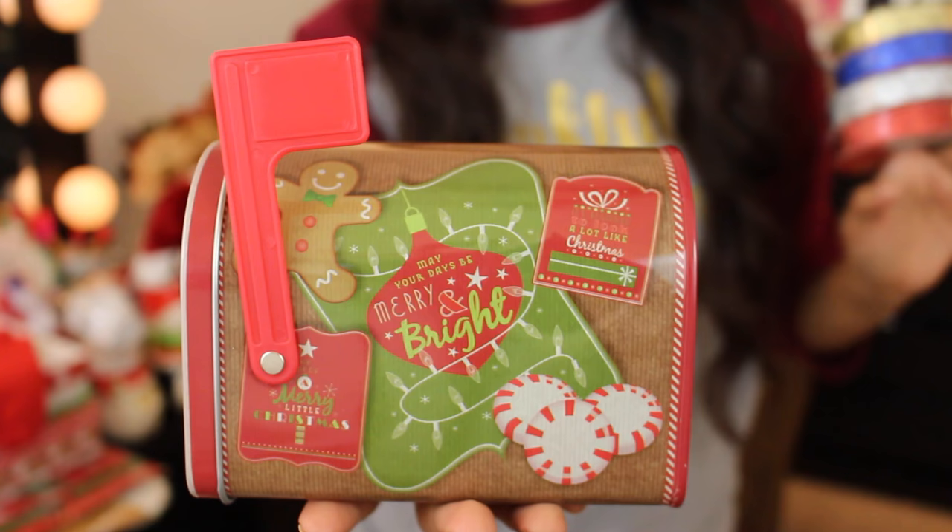I also picked up a little Christmas mailbox — they had so many designs. I went with the little gingerbread man; he's absolutely adorable with his little bow tie. It looks kind of vintage-ish and I love it so much. I have a Target Dollar Spot video coming up very soon, and I picked up some cards that will go perfectly with this little mailbox.